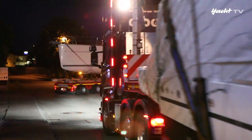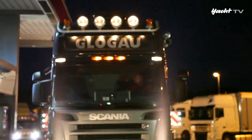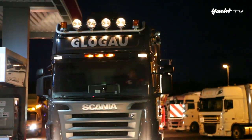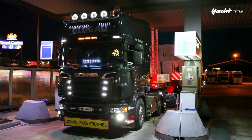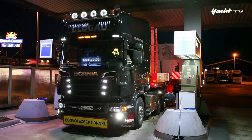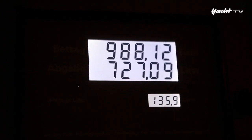Der Konvoi kommt zu einem letzten Tankstopp auf deutschem Boden. Rund 55 Liter braucht eine solche moderne Zugmaschine auf 100 Kilometern – da muss der Tank entsprechend größer sein. Am Ende stehen Ziffern auf der Zapfsäule, die einen Pkw-Fahrer in Schockzustand versetzen würden.